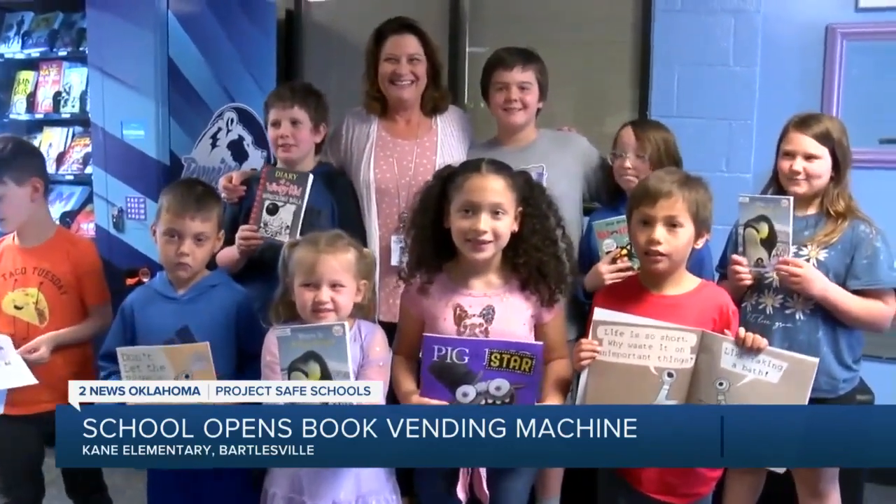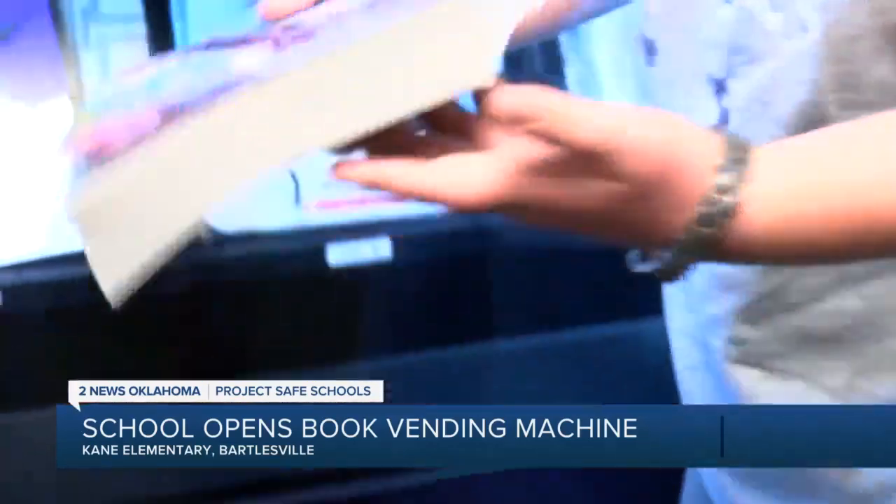If they don't have books at home to practice reading, they're not going to excel. And so this is one opportunity to get them books at home, get books in their hands so they can practice reading at home to their family, and then that will help them improve in school.